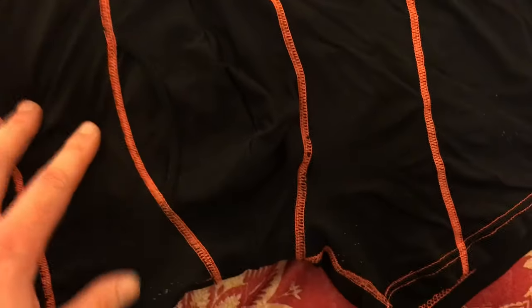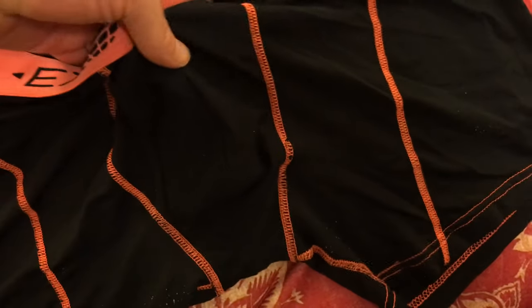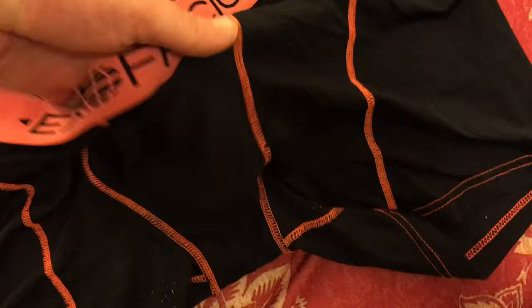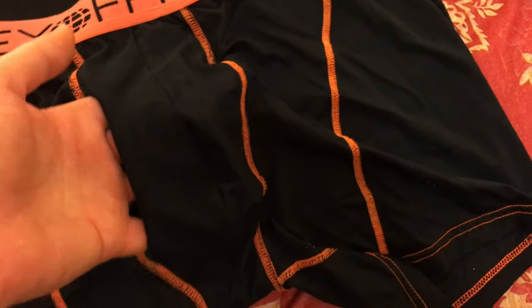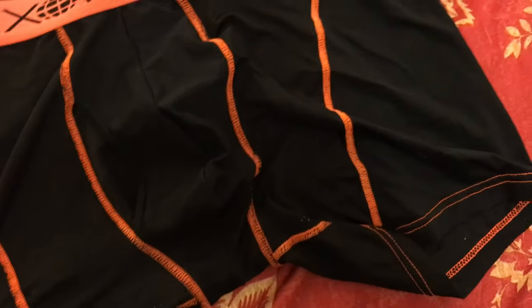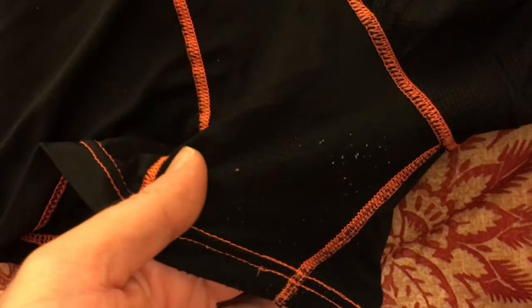It must be something to do with the material, because these fit much better. You can see the cut is different in the middle — it's definitely more supported and more anatomically shaped in the front and crotch area. There is also a fly on these ones.